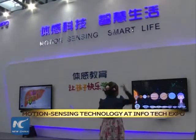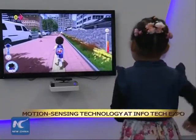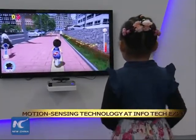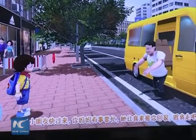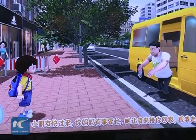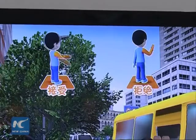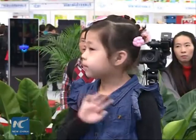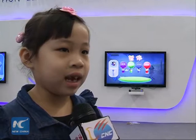Learning is no longer boring — it can be really fun. This girl is learning what to do when encountering strangers who pose possible threats to children's safety, with the help of a motion-sensing education system. It teaches me what to do when meeting strangers. You should refuse their offers by waving your hands, no matter if it's a cake or an iPad. When I played it for the first time, I said yes and got caught. Then I knew it's dangerous and it really taught me a lesson.